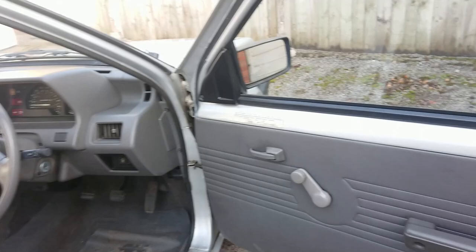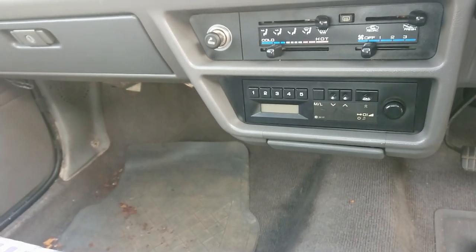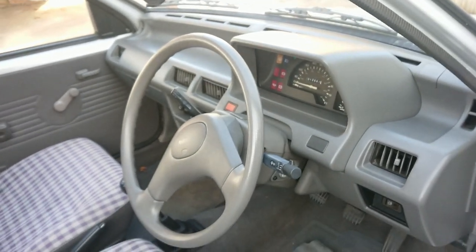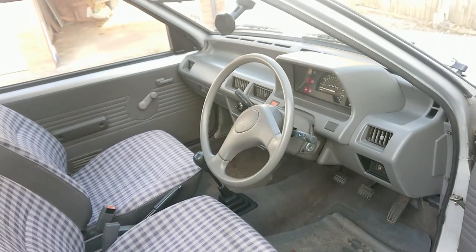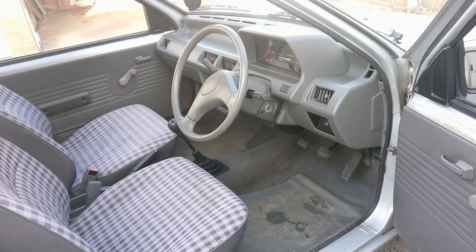It has done 12,600 miles. You don't really get anything — no internally adjustable mirror, no cassette player, just a heater. You don't get power steering, central locking, or electric windows. In fact, you couldn't get power steering, central locking, or electric windows on any K10 Micra sold in this country.